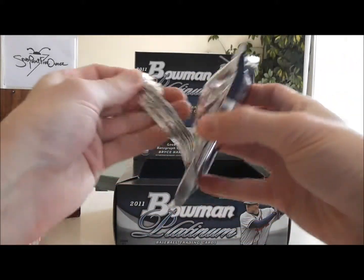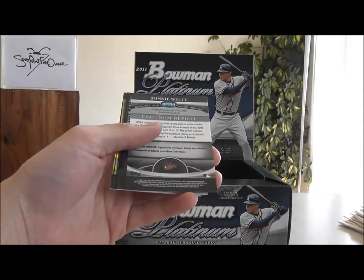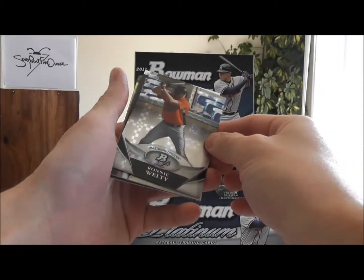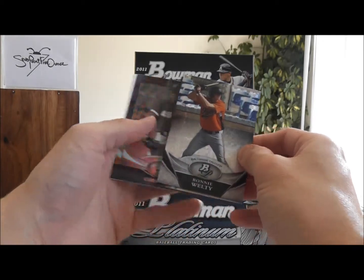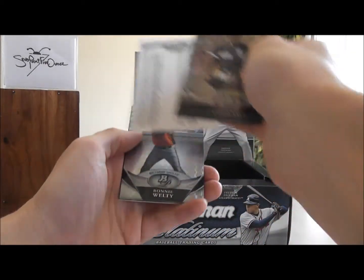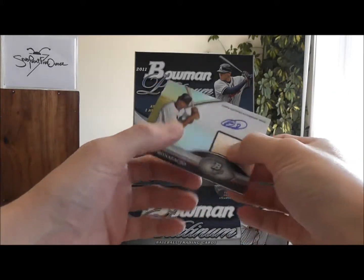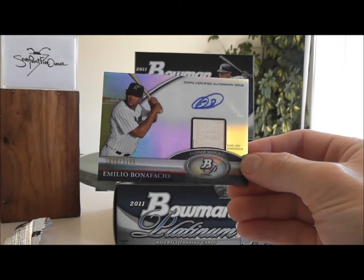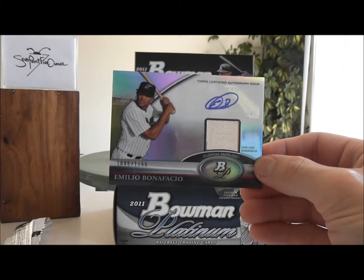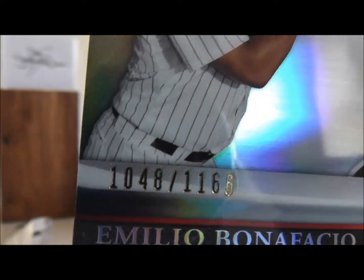Two more packs. Ronnie Welty, Baltimore Orioles. And another hit here — we have a Bat Auto, Emilio Bonifacio of the Florida Marlins. That is 1048 out of 1166.